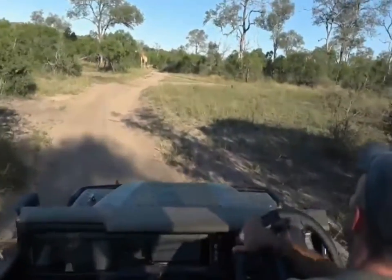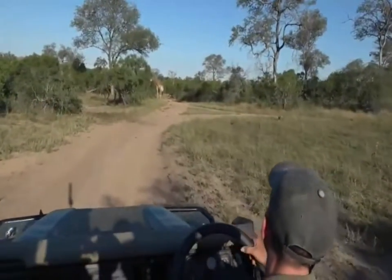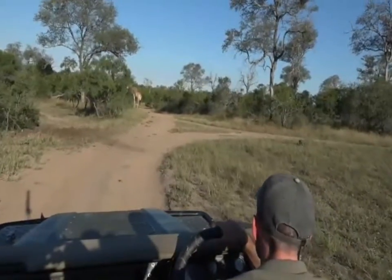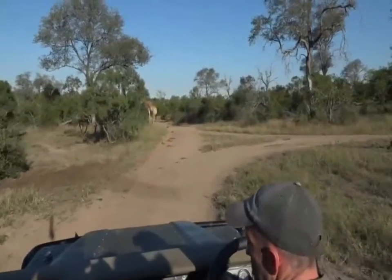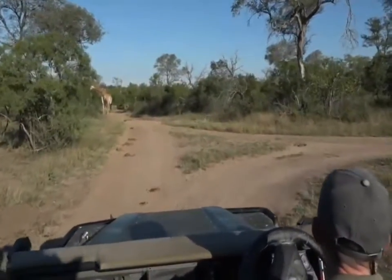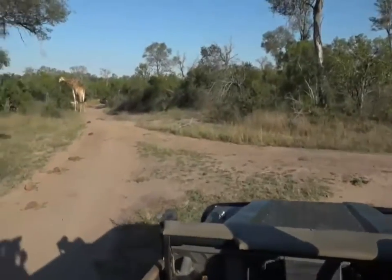There in front of us is a very special animal which makes almost no sound at all, and that is a giraffe. Let me just go a little bit closer. Before we talk about the giraffe, I mustn't ignore the other animals that are with it — they are called impala, and they are our most common antelope out here.